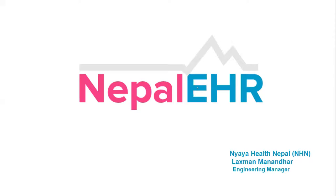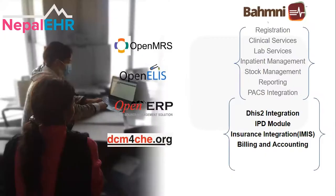I'm very happy to talk about Nepal EHR in this community meeting. Thank you for the opportunity. My name is Laxman Manandar, I'm from Nepal, working as an engineering manager. Nepal EHR is a customization or distribution on top of Bahmni, and we have customized features as per the requirements of our country, Nepal. Bahmni is already an integrated product of OpenMRS, OpenELIS, and OpenERP or ODOO recently. It consists of different features for clinical, lab, and stock management.